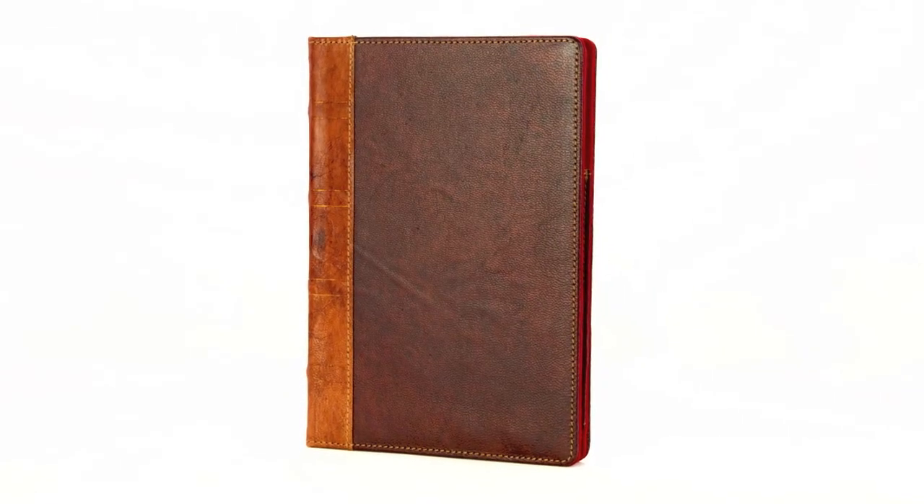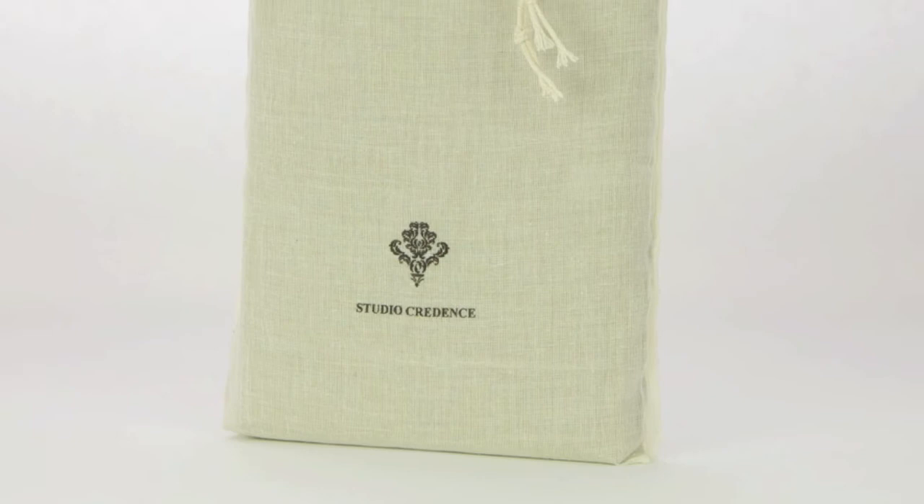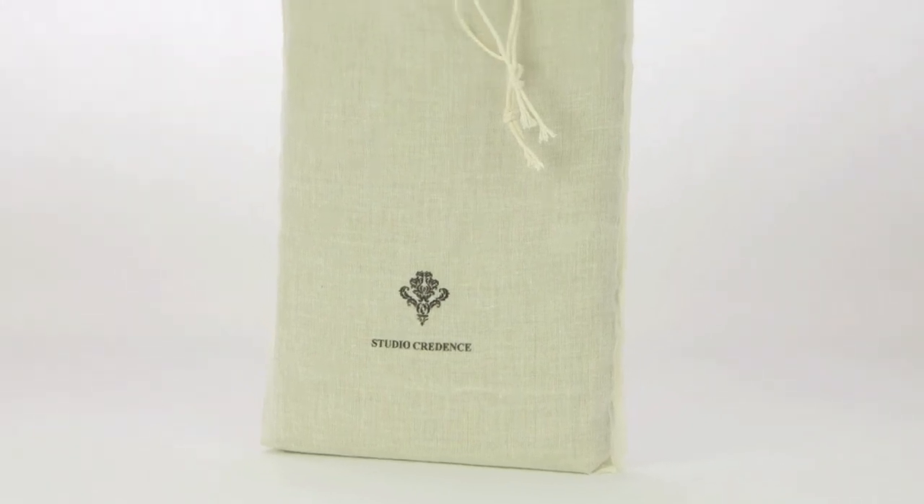When closed, the vintage book is also a smart cover with the sleep and wake function, securely closed with hidden magnets. The perfect companion for your iPad.